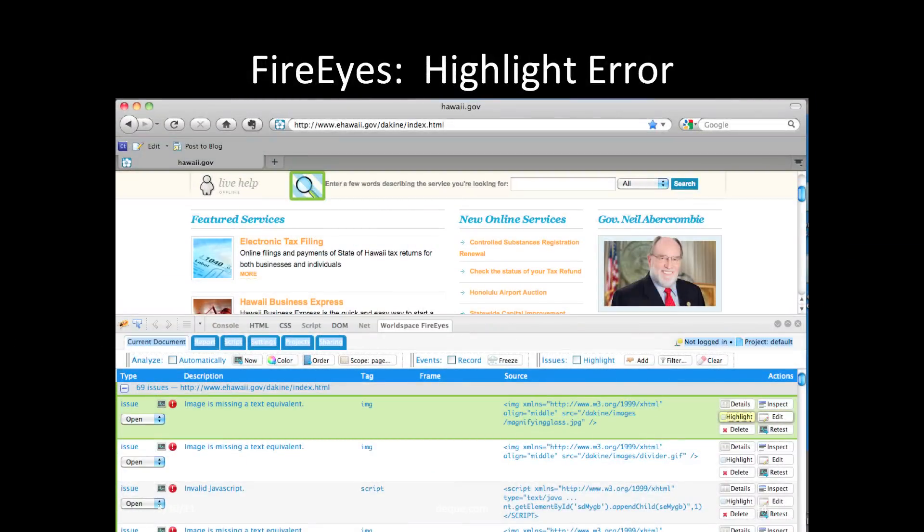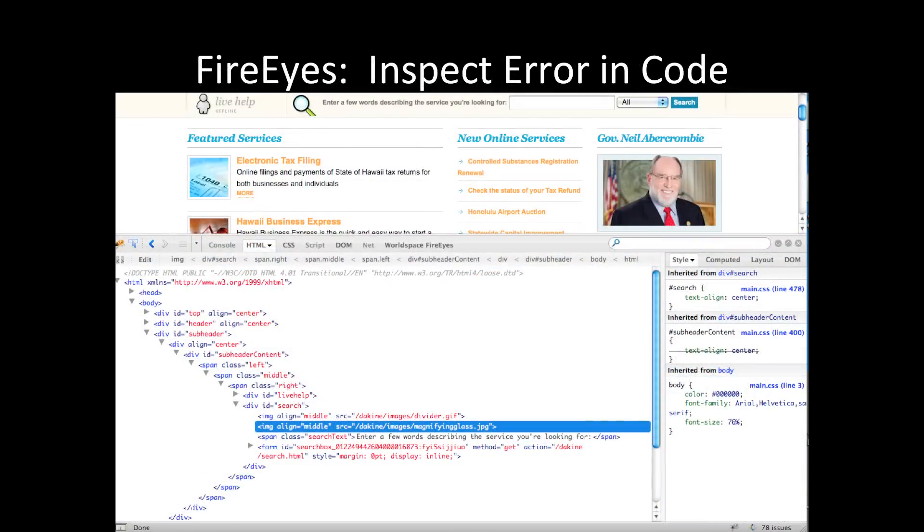Another nice feature in FireEyes is the ability to highlight where an error is occurring on the web page in the graphical browser display. This helps the sighted developer see where the issue is in a visual context. FireEyes is also accessible for people with disabilities — while the visual highlighting feature might not help a developer with visual disabilities, they can access all the other features. And the next feature is really dreamy: if you click the Inspect button for a particular error, you are taken right to the line of code in FireEyes where the issue is occurring. Being able to see the actual code causing the error within the source code context is priceless, especially for the developer who now needs to go fix it.